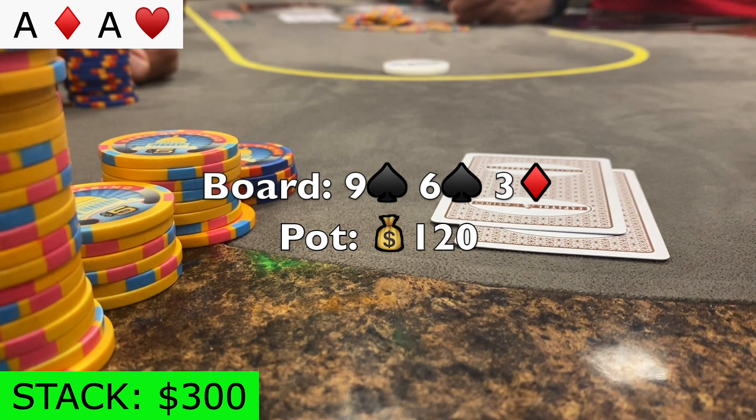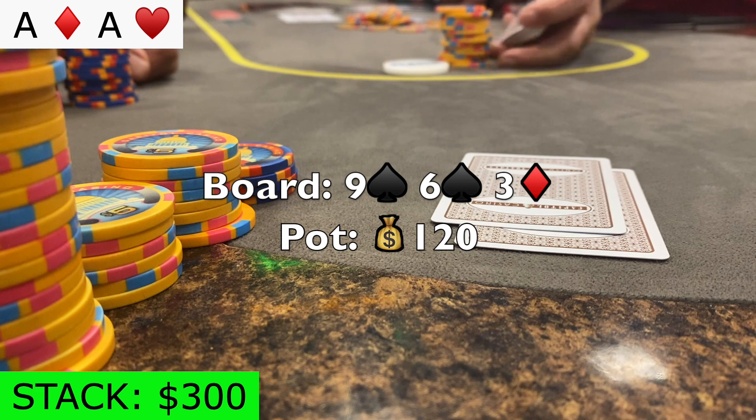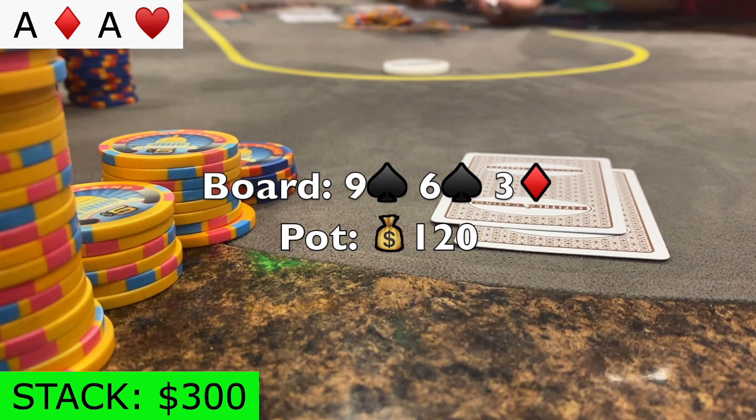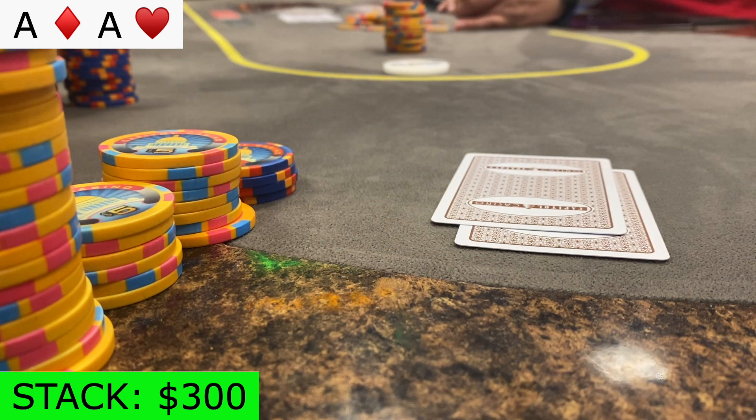I decide on a bet of $70, so if he calls, I will have about a three-quarter size pot bet on the turn that we can go all in on. However, he tank folds, and we scoop our first pot of the vlog.